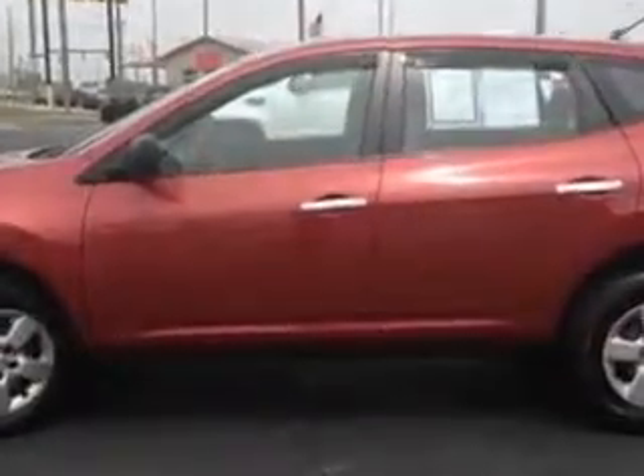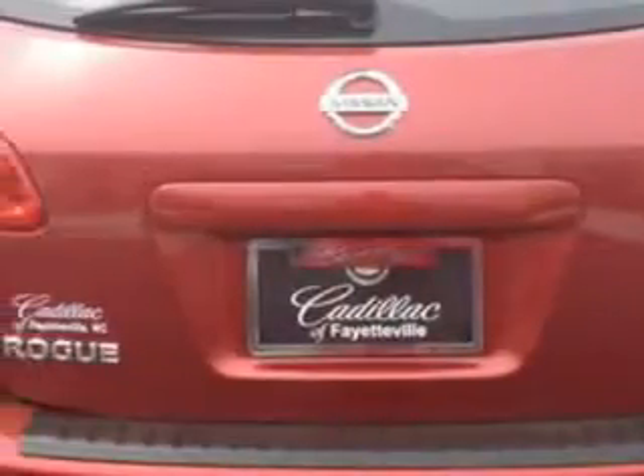Enjoy an impressive 27 miles to the gallon on this great car with features like alloy wheels, reading lights, power mirrors, AM FM stereo radio, CD player, and much more. Enjoy the drive and have peace of mind in this 2010 Nissan Rogue.